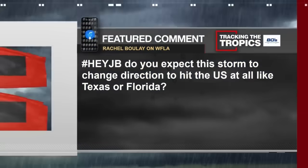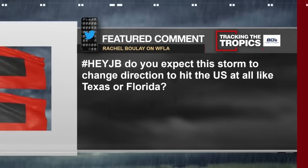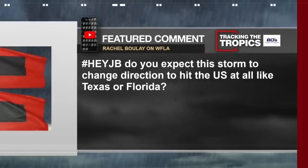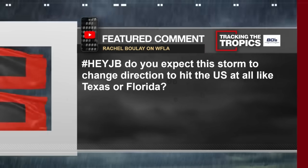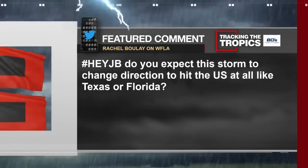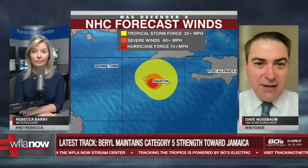From Rachel via hashtag HeyJB: do you expect this storm to change direction to hit the United States — Texas or Florida? Texas is in play, specifically southern Texas. Florida we can say with confidence is not going to get really impacted — something drastic would have to change, and that's not likely at this point in the forecast. But southern Texas is in play. At that point we expect it to be more of a rainmaker and less of an intense storm. South Padre Island may see a little surge, but outside of that the water in the southern Gulf is not quite as warm. It's going to be more of a mess, kind of like Alberto, that brought all that rain into south Texas.